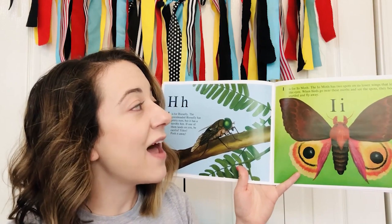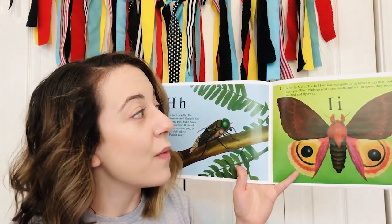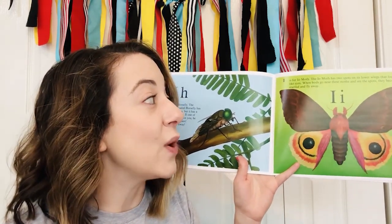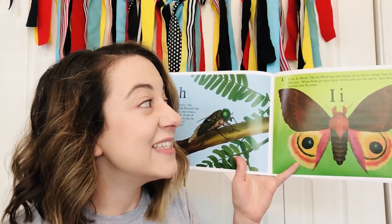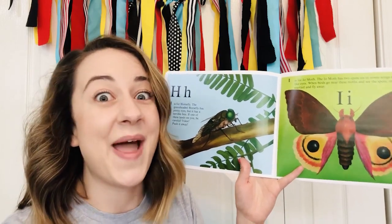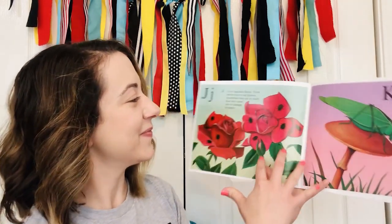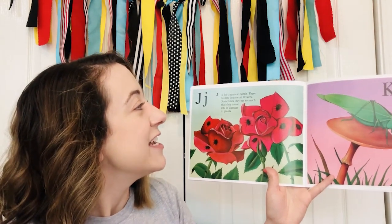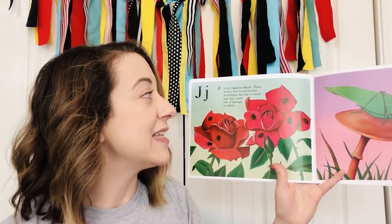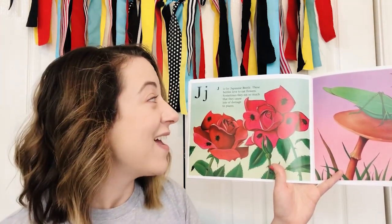I — I is for the Io moth. The Io moth has two spots on its lower wings that look like eyes. When birds go near these moths, they see the spots, become startled, and fly away. J — J is for Japanese beetle. These beetles love to eat flowers. Sometimes they eat so much that they cause lots of damage to plants.